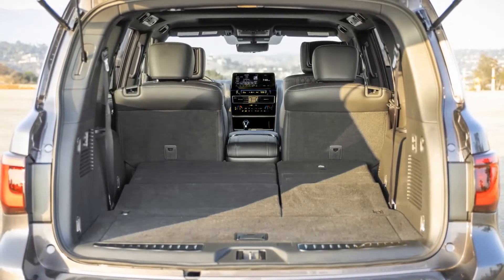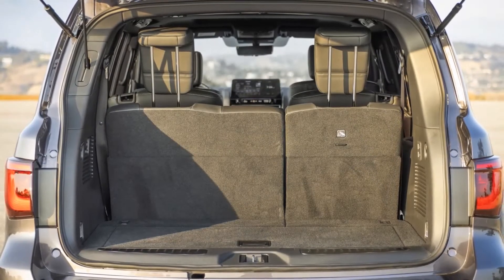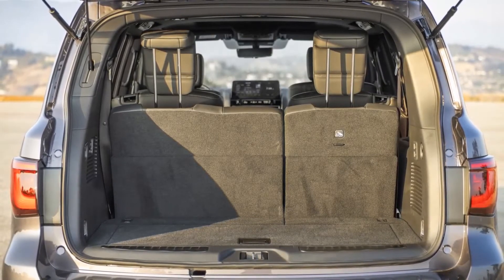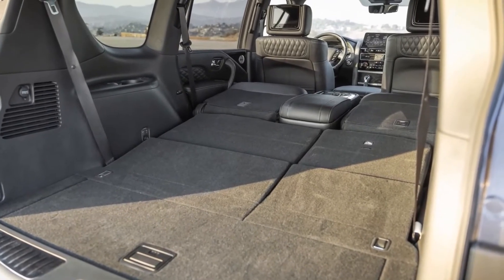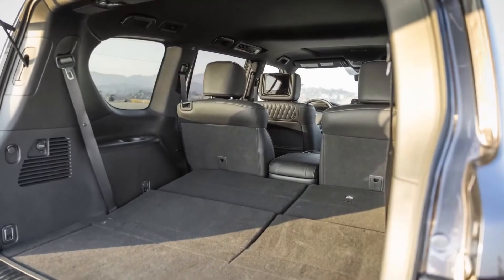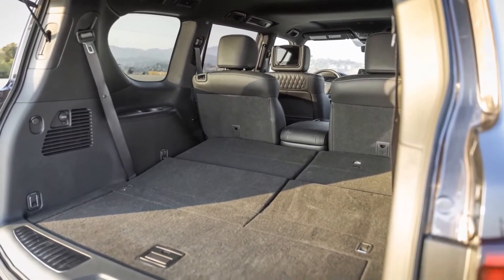Appearing alongside the QX80 in New York is the all-new 2022 Infiniti QX60, a more premium and upscale variant of the Nissan Pathfinder. It now features better tech and a new nine-speed transmission to offer zippier performance. The latest QX60 remains powered by a 3.5-liter V6 engine generating 295 horsepower.